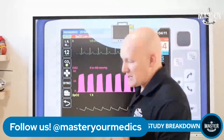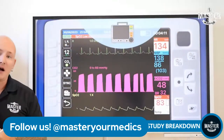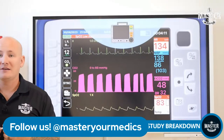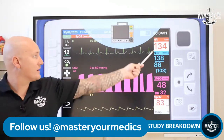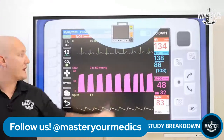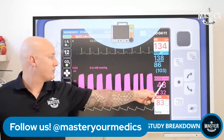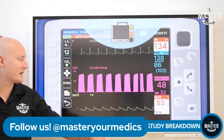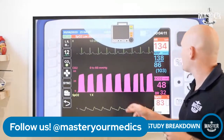Let's look at the vital signs — this can help us identify whether we need to intervene now or maybe in 15 minutes. Heart rate is 134, blood pressure 138/86 — MAP of 103, which is pretty good right now. End-tidal CO2 is 48, breathing rate is 32, and SpO2 is 83%.